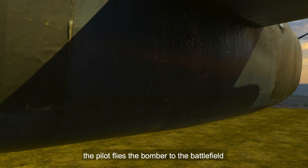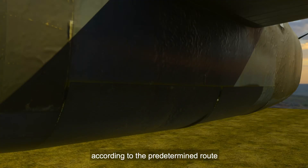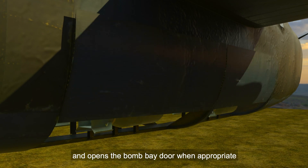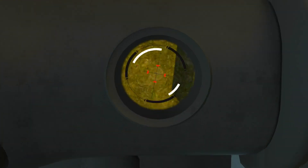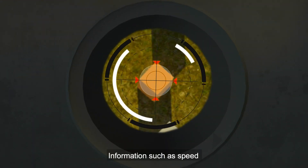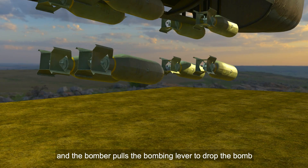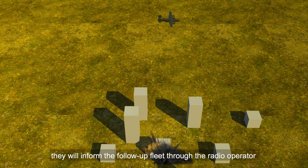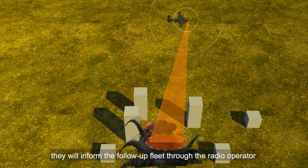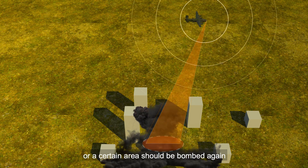In each mission, the pilot flies the bomber to the battlefield according to the predetermined route and opens the bomb bay door when appropriate. The navigator observes the target area through the gunsight. Information such as speed and angle determines the timing of the bombing, and the bombardier pulls the bombing lever to drop the bomb. After checking the damage, they inform the follow-up fleet through the radio operator whether the mission has been completed or a certain area should be bombed again.